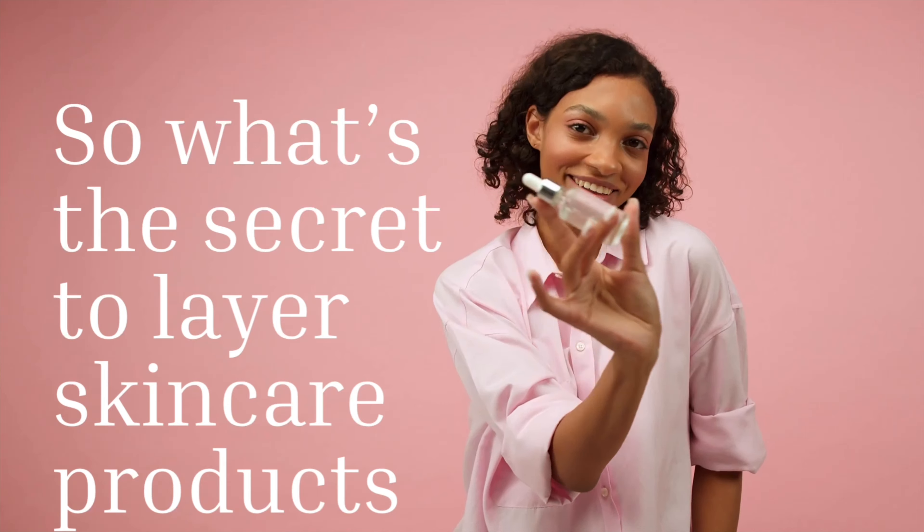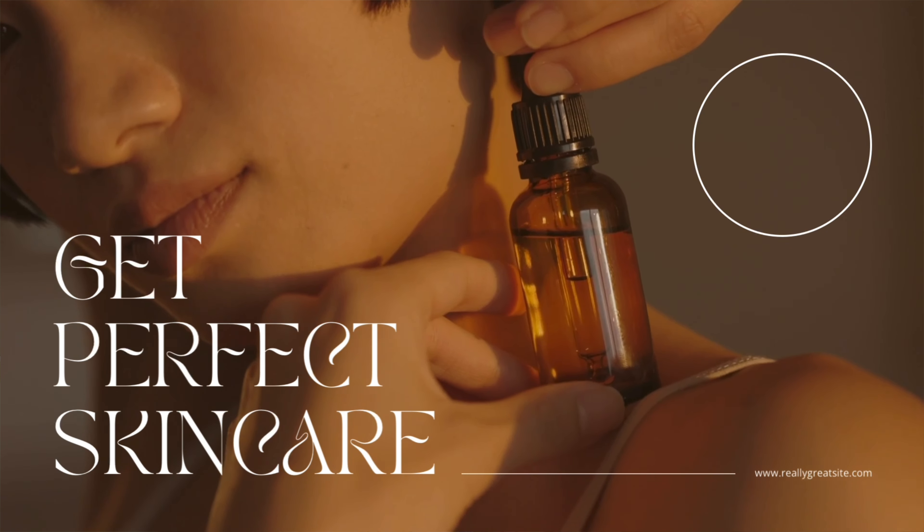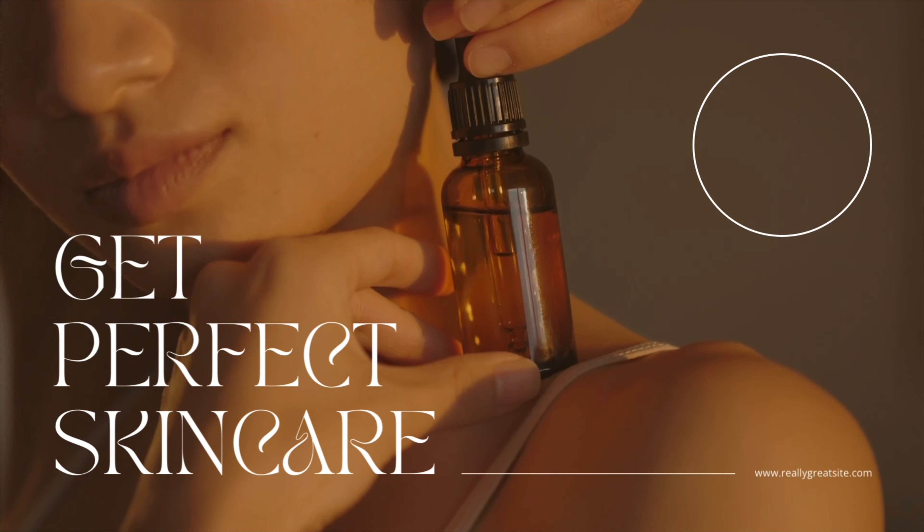The secret to layering skincare products for maximum benefits is simple: start with the thinnest consistency and work your way up to the thickest. This ensures each product absorbs into your skin. For example, serums with a thinner consistency are applied before a thicker product like a cream. Remember, you don't need a complicated skincare routine to reach your skincare goals — a simple routine is just as effective, so don't go overboard.